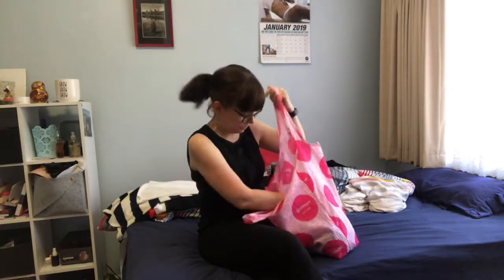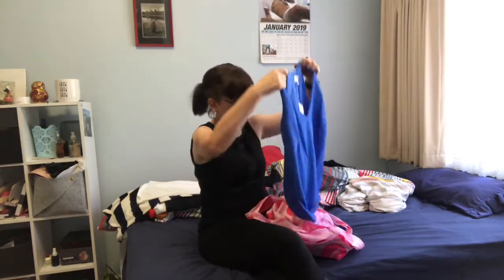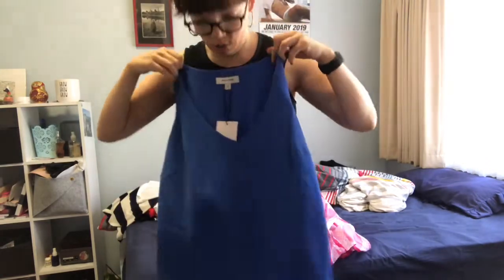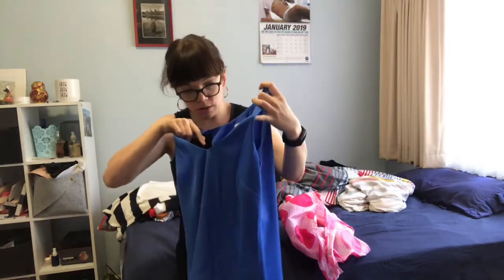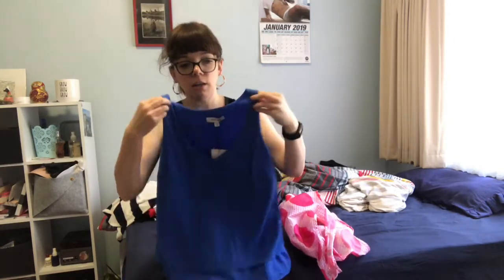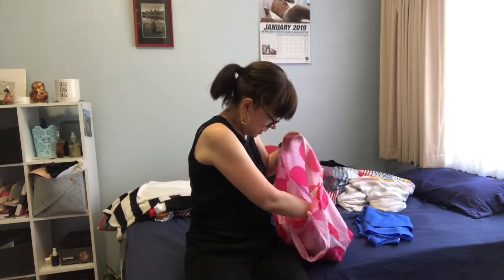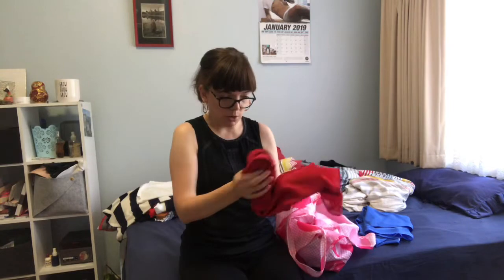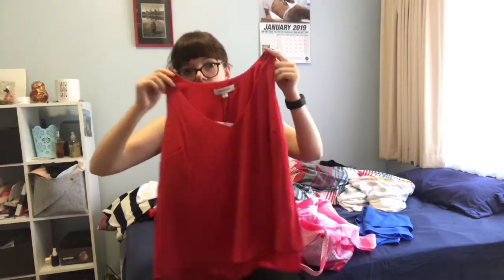First I'm going to show you what I got from Target. I got this really cute blue top and the material is like really nice - it's kind of double layered but not really thick, so nice for a hot day. This red one is the same style as the blue one but I love the red.